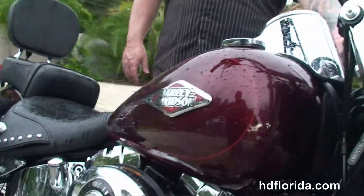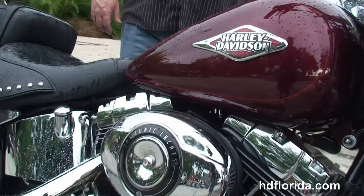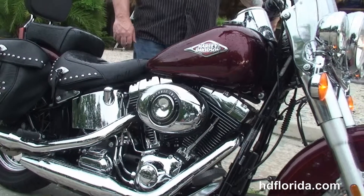We finance new Harley-Davidsons up to 84 months, and be sure to ask about our fly-and-ride program — fly in, sign your paperwork, and ride back to your hometown.